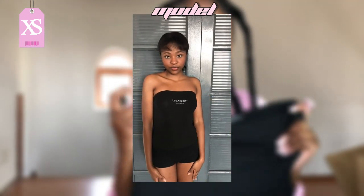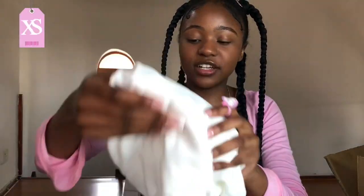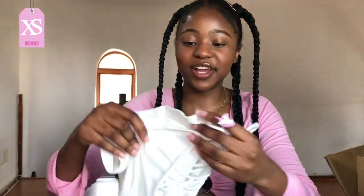The next item is this black tube top that says 'Los Angeles California' at the top in silver. It's so stretchy and cute — a must-have piece. The material is soft and not see-through.